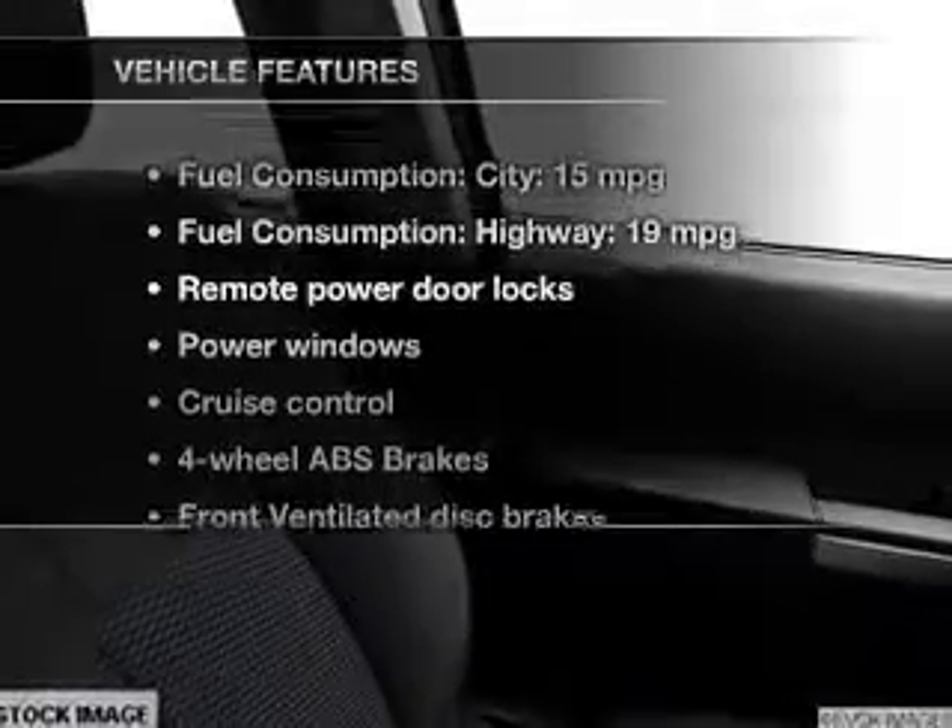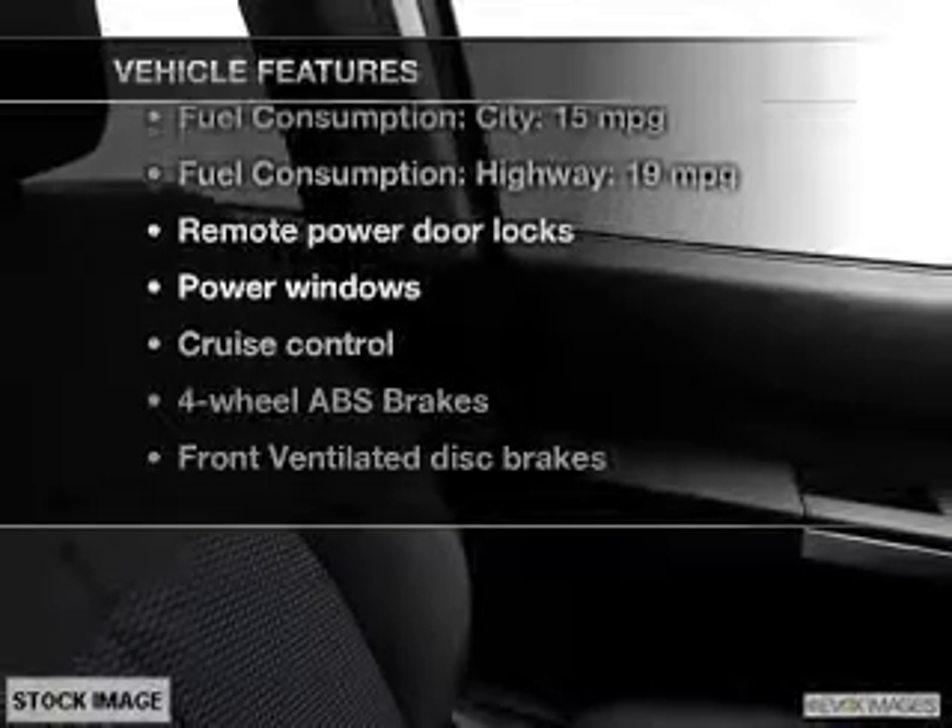And with these notable features, you won't want to miss out on the opportunity to own this amazing ride: leather seats, power door locks, power windows, cruise control, Bluetooth wireless, a DVD system, and AM-FM stereo with multi-disc CD changer.